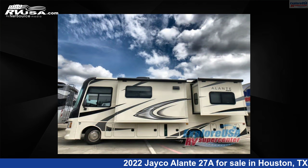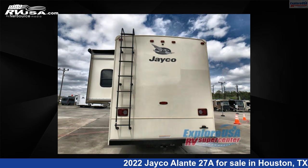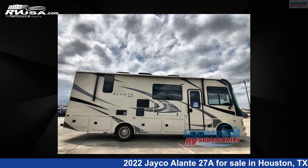This new Jayco is 29 feet 0 inches in length and features two slide-outs, sleeps five, and 72 gallons fresh water capacity. The floor plan layout of this Class A features outdoor entertainment. This 2022 Jayco Alante 27A is built on a Ford F53 chassis.